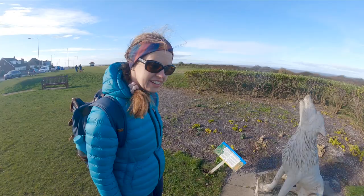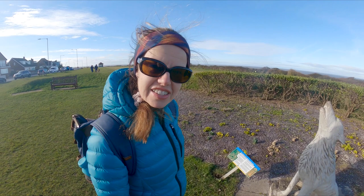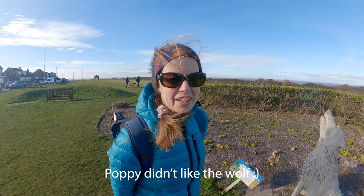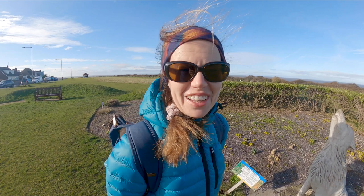This is the legend of St Edmund and the Wolf — hence the wolf carving just here. Edmund was a leader of the East Anglian people and unfortunately was beheaded by the Danish Vikings at Thetford in 870. That was the end of him.